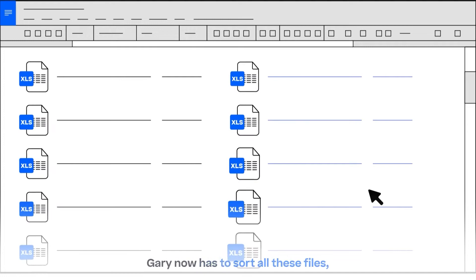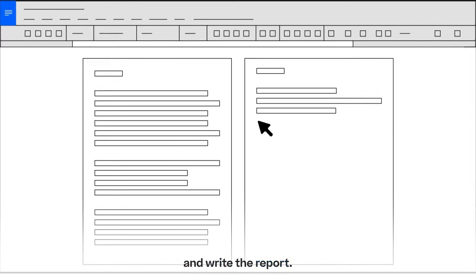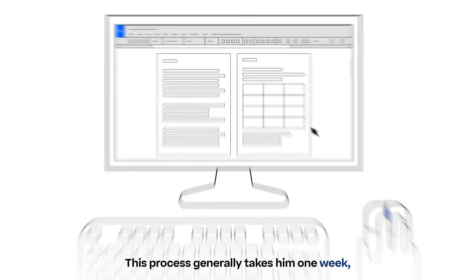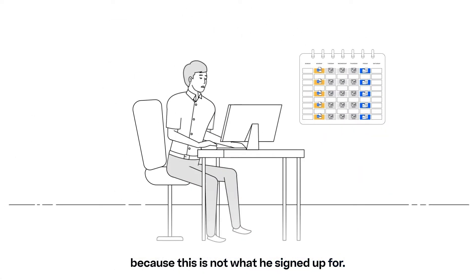Gary now has to sort all these files, compile them, analyze them, and write the report. This process generally takes him one week, leaving Gary frustrated because this is not what he signed up for.